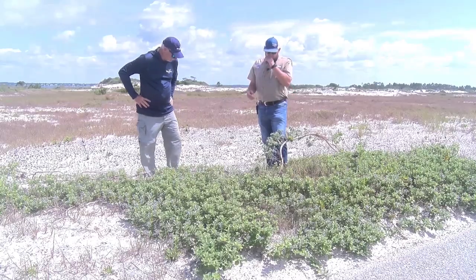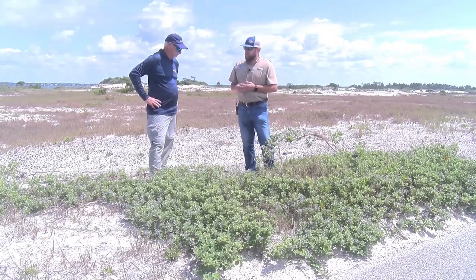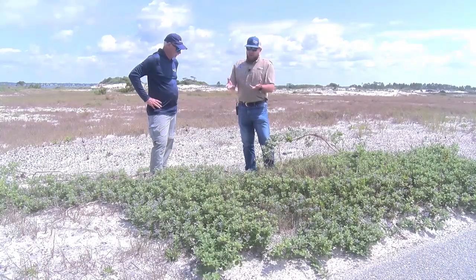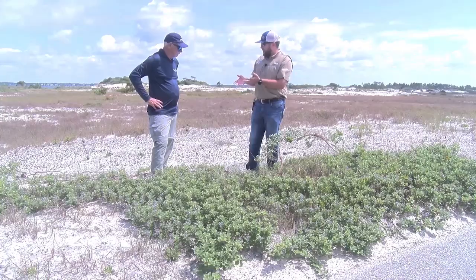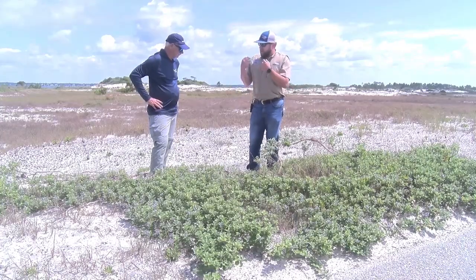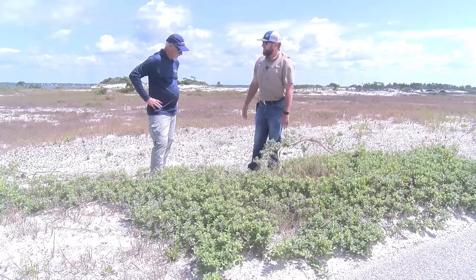So there are a variety of reasons why we want to try to control this thing. Rick, you have some citizen scientists and volunteers that have helped you. If somebody was out here, how would they go about identifying it? It has some very distinguished characteristics, but if somebody was just passing by, what's the easiest way to detect that it is Beach Vitex?